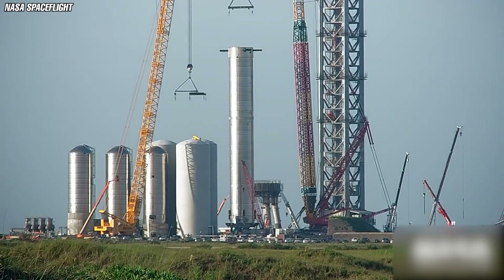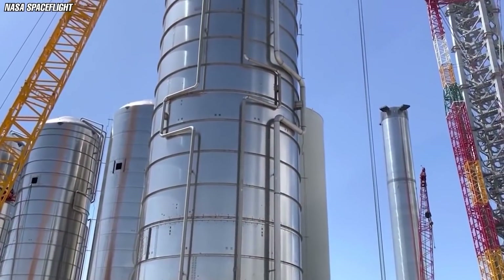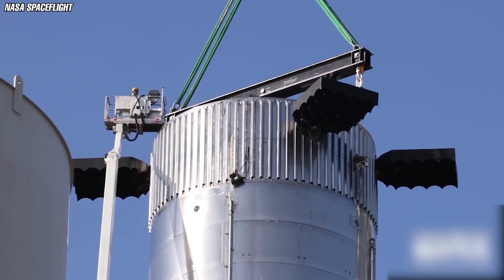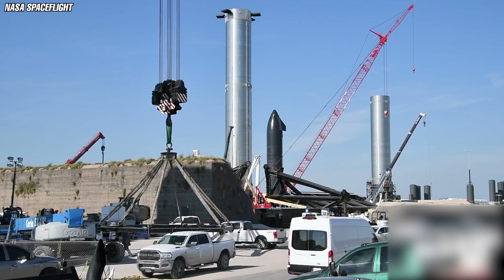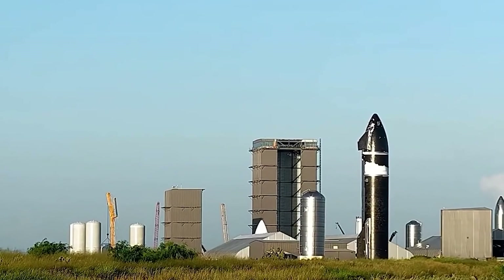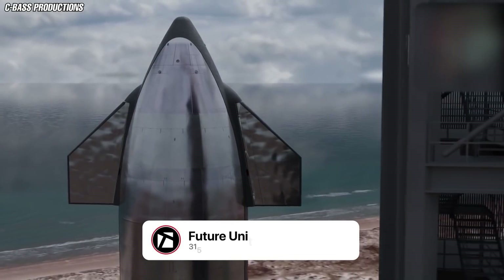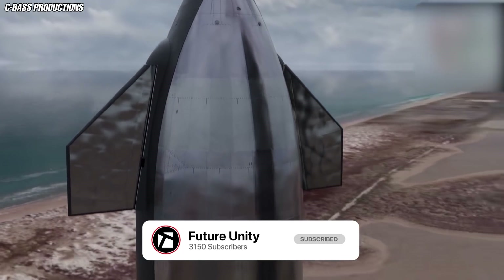Meanwhile, SpaceX has started work on a new pair of prototypes — the S21 and Booster 5. The work is moving at a fast clip compared to the progress on the S20 and Booster 4. SpaceX is firing the heat-resistant tiles on the S21 at a far earlier stage in development, and is also installing plumbing on Booster 5 simultaneously as it is stacking the booster. At this rate, SpaceX might soon have two orbit-worthy Starship prototypes on hand. However, the date for the first orbital flight has been pushed to next year due to delays, as the FAA has dragged out the approval process. But that would not stop SpaceX from working on its Starship.